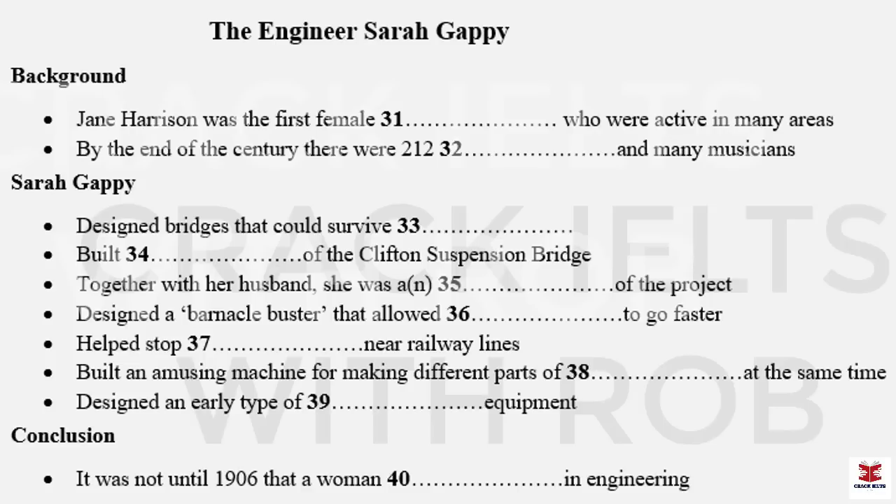Sarah also had an interest in railways. The 19th century was a time when a huge number of railway lines were being built across Britain. Frequently, this involved digging cuttings, where the railway line was cut into a hill. And Sarah encouraged trees and vegetation to be planted in cuttings to reduce the problem of erosion — a technique that is still commonly used today.